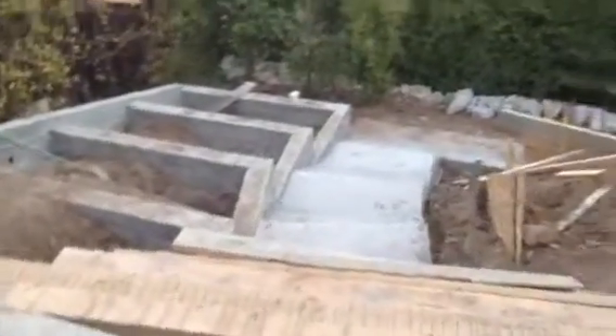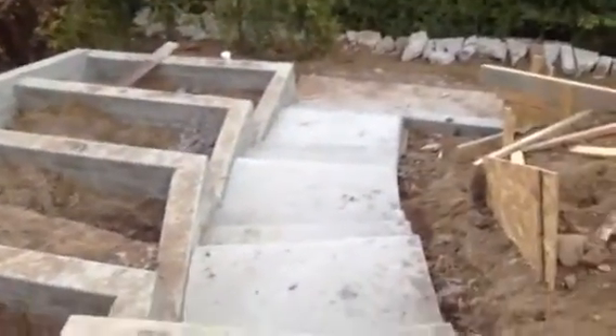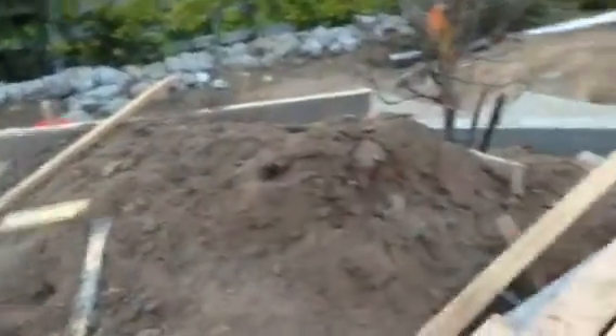We've got more cement to pour, but these are the gardens. We're going to have some fences in here or something and some structural things that'll make a big difference. And then this part goes over here — we've got the cherimoya tree and some areas around here that we can grow some plants.